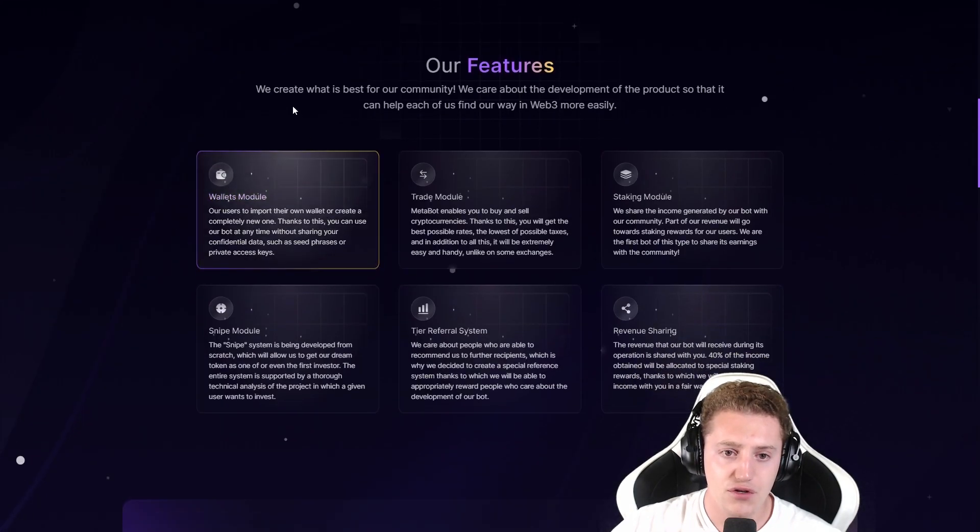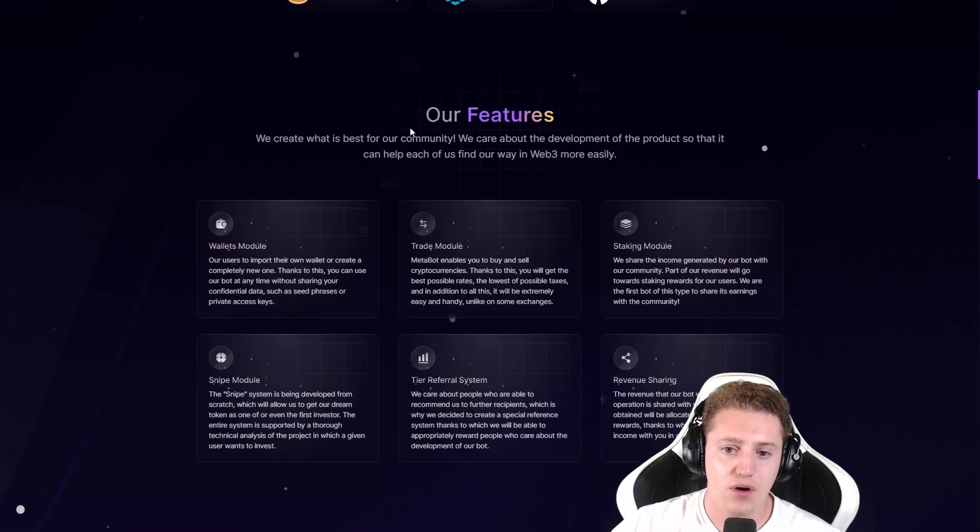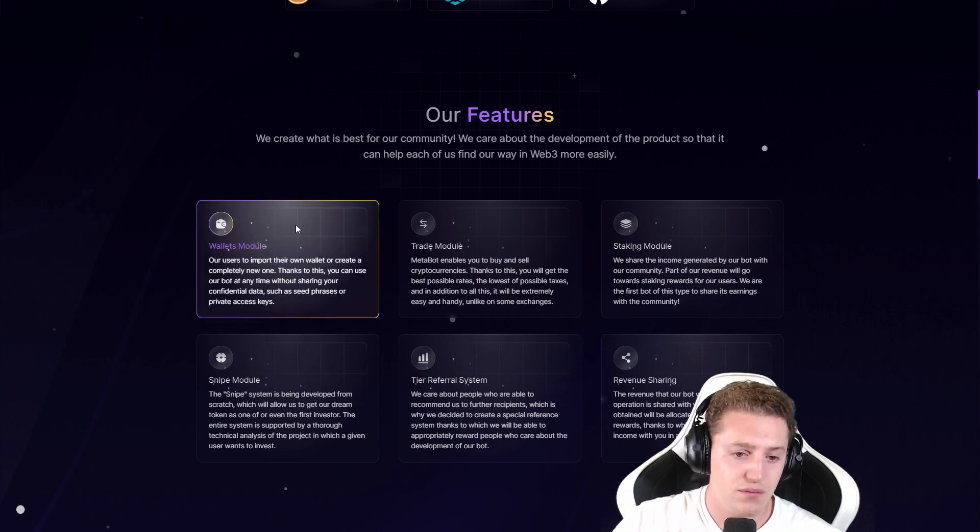So our features: we create what is best for our community. We care about the development of the product so that it can help each of us find our way in Web3 more easily. First of all, the wallets module — you can create your own wallet or import an existing wallet. Thanks to this, you can use our bot at any time without sharing your confidential data, such as a seed phrase or private access keys.